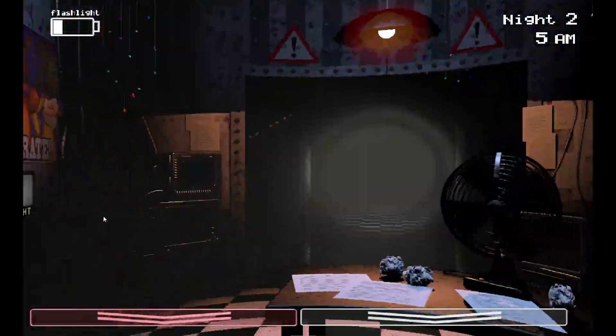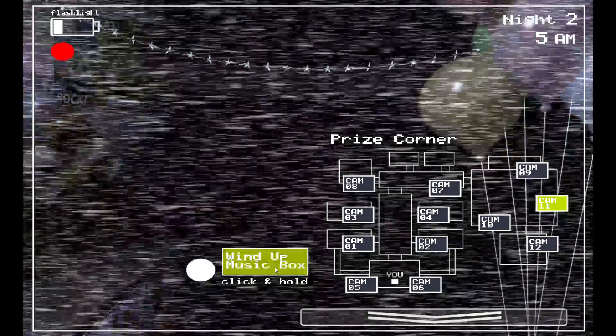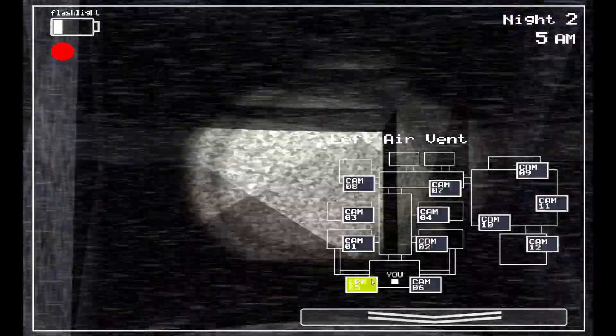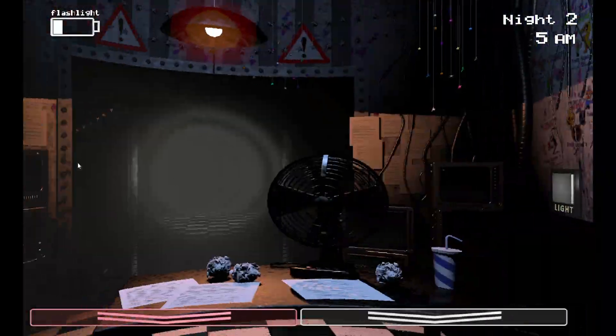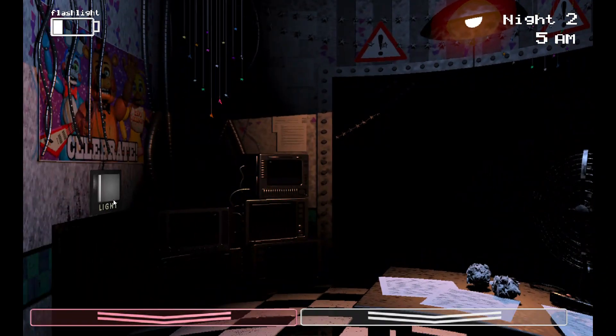I'm at 6 AM! Who's here? Bonnie — like the weirdo Bonnie is. BB. I'm a winner!